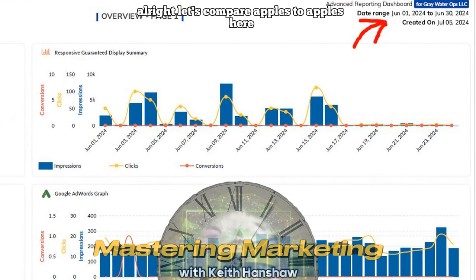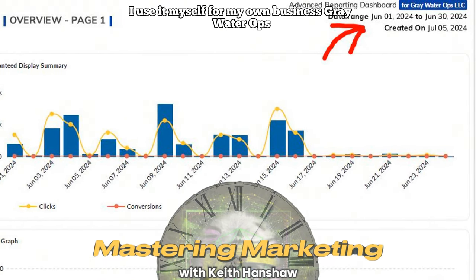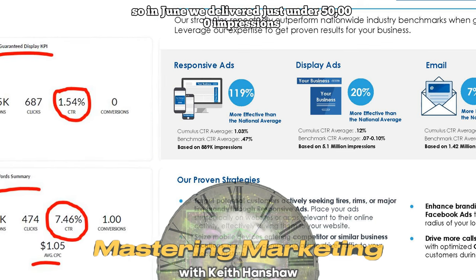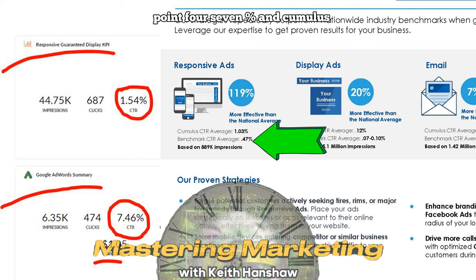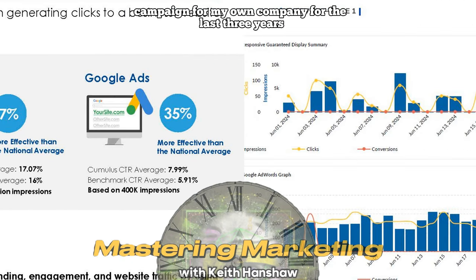Let's compare apples to apples here with a real-world digital report from my own campaign for Greywater Ops. I don't just preach this material — I use it myself. This is my June 2024 report, and I use Responsive Display and Google AdWords in my current mix. In June, we delivered just under 50,000 impressions from my Responsive Display campaign, giving me a 1.54% click-through rate. The national benchmark is 0.47%, and our national average for Responsive Display is 1.03% — my campaign is performing even better at 1.54%. Disclosure: I've been running my digital campaign for my own company for the last three years consistently.